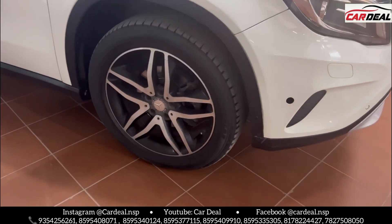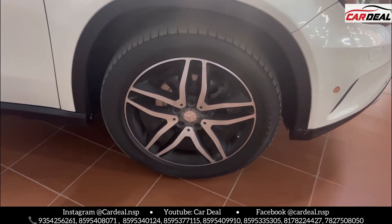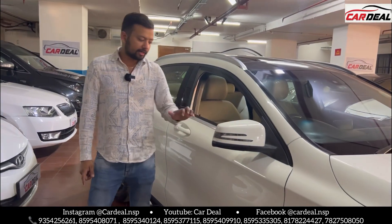The side profile looks very nice with alloy wheels. Tire condition is brand new. Auto side mirror fold with LED indicator.